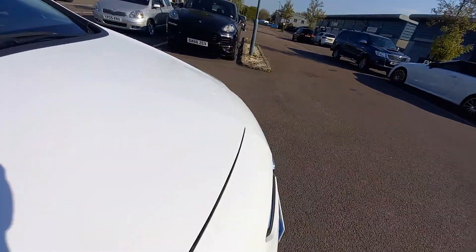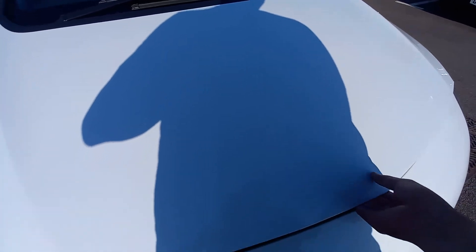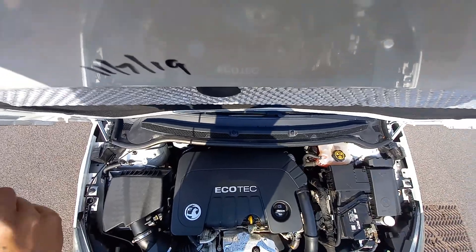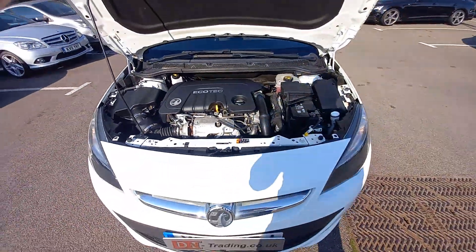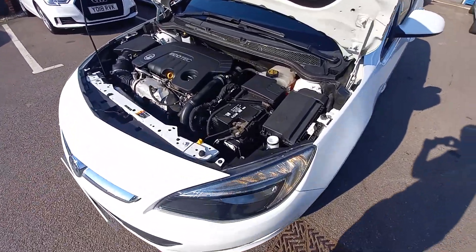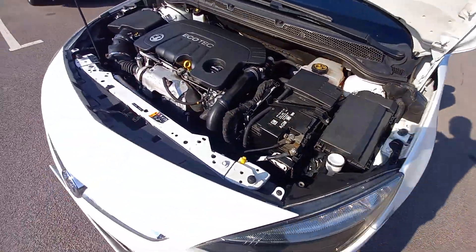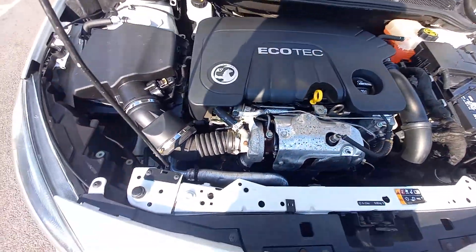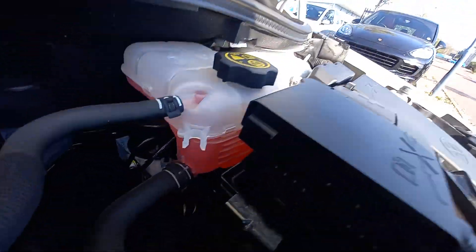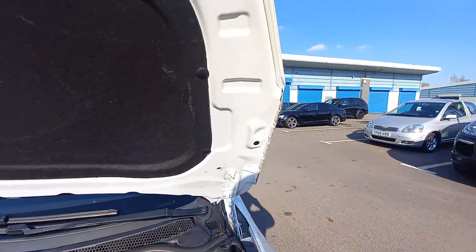Let's open this bonnet and have a look under here. Now the engine will sound a little bit louder because of the quality of this microphone — it's very sensitive, so it might sound a little bit rough, but believe me it's not, it's just the microphone. As you can see, very clean — it's got the General Motors Vauxhall AGM battery. All this is clean — it's the Ecotec engine. Very clean around here. The antifreeze is nice and red, as you can see, and all up here is nice and clean as well.